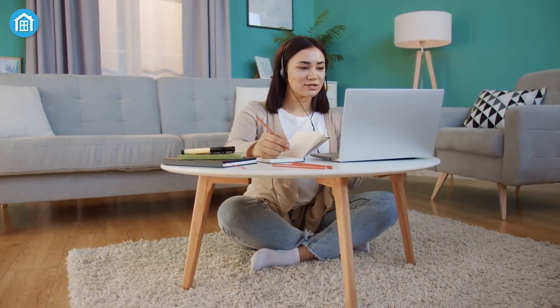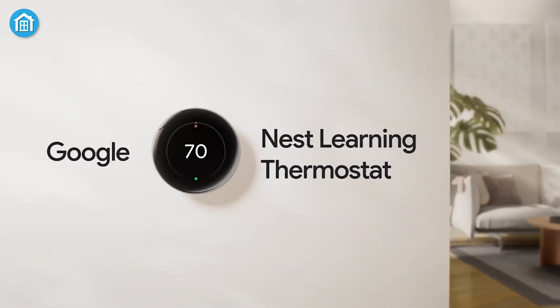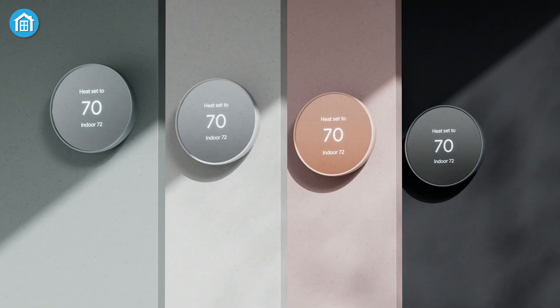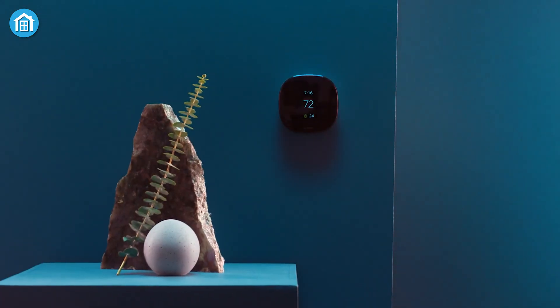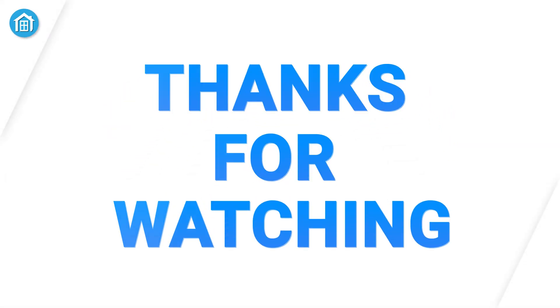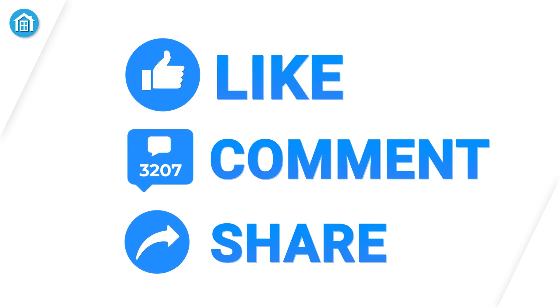Both Nest and Ecobee offer powerful features that make controlling your home's temperature easier and smarter. If you're all about the Google ecosystem, the Nest Learning Thermostat shines with its sleek design and smart automation, while the Nest Thermostat delivers affordability without sacrificing quality. But if you want superior smart home integration and advanced control, Ecobee's occupancy sensors and multi-platform compatibility make it the ultimate choice for a seamless, energy-saving experience. Thanks for watching — like, comment, and share with your friends if you found this video helpful, and subscribe to our channel for more videos like this.